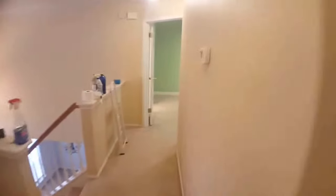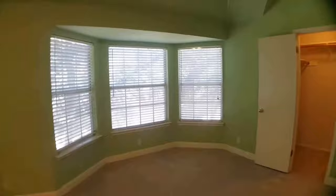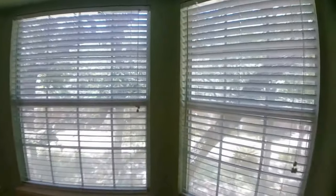Now let's go look at the master bedroom. The master bedroom is a great size and it's going to have two closets. Here's one closet, and the other closet is going to be in the bathroom, which we'll check out in a couple of seconds. From the master you can also take a look outside — good natural lighting, pointing towards the backyard.